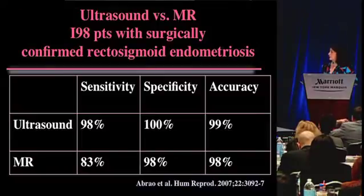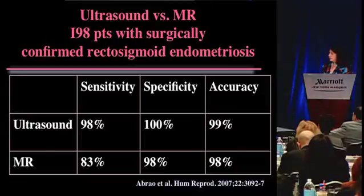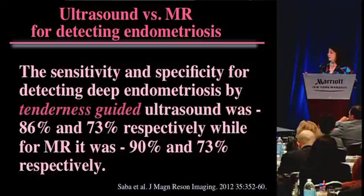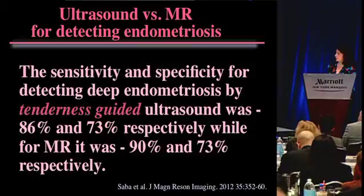There are thousands and thousands of women that have this tenderness in the cul-de-sac in the back, associated with rectosigmoid endometriosis, which is extremely common. It was always MR that was touted as the way to go, but data now very strongly suggests that ultrasound is very good, if not better than MR, at accurately detecting rectosigmoid endometriosis. With ultrasound you do a tenderness-guided exam - with the vaginal probe you poke a little, the patient says that's where it hurts, and that's where you look. Doing the exam while imaging is an added benefit of performing the ultrasound exam ourselves.